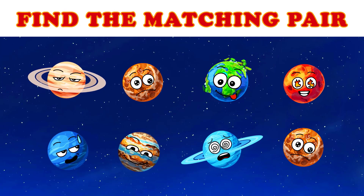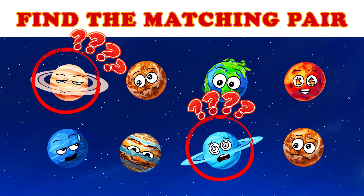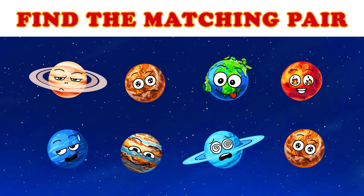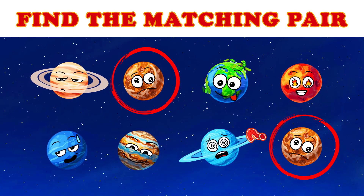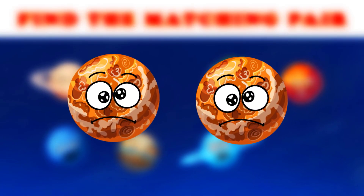Find the matching planet. Here we go. No, that's not right! That's right! It's the planet Venus!